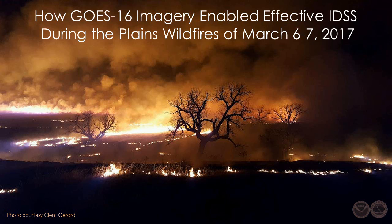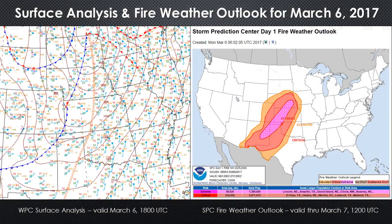A prime example of this immediate impact on National Weather Service decision support services occurred in the Great Plains on March 6th and 7th, 2017. On Monday, March 6th, a cold front and dry line were advancing across the central plains at about 20 miles per hour. The Storm Prediction Center highlighted an area of extreme fire danger ahead of the front due to strong winds, warm temperatures, and low relative humidity within a region characterized by very dry fuels. These volatile conditions prompted the issuance of red flag warnings from Nebraska to the Texas Panhandle.